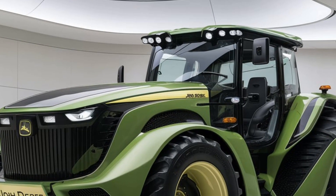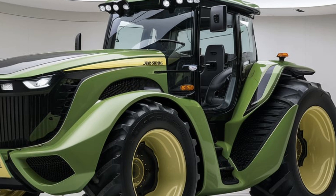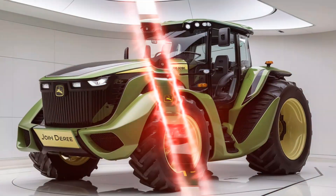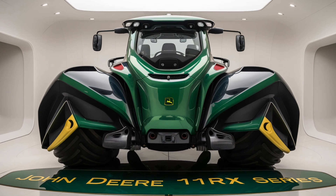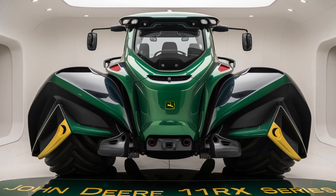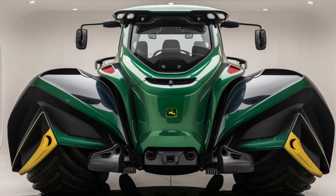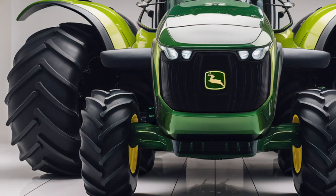Another key feature of the 2025 11RX series is the improved cab. John Deere has really stepped up their game when it comes to operator comfort and technology. The cab is more spacious and features a fully adjustable seat, so you can find that perfect position whether you're in the tractor for a few hours or an entire day. Plus, the cab is quieter than previous models, reducing operator fatigue over long hours.